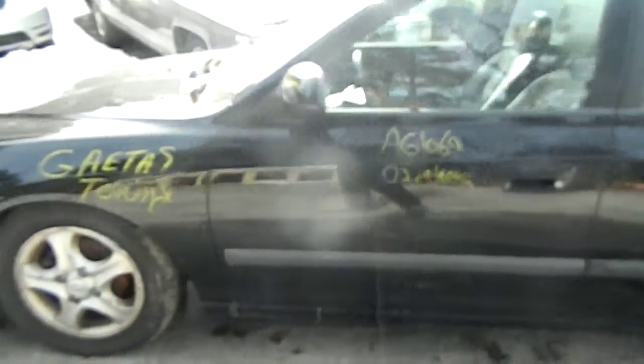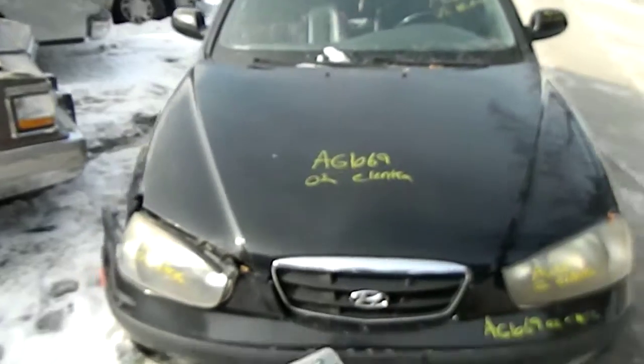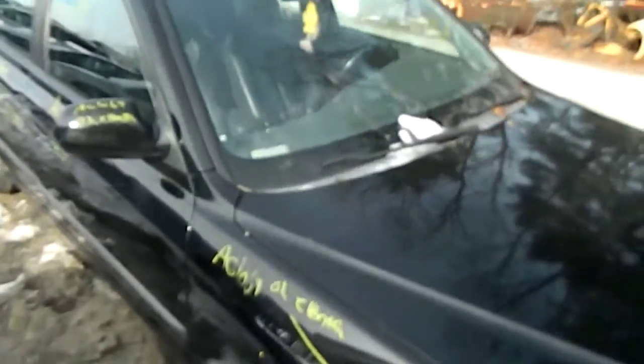This is a 2002 Hyundai Elantra. There's no key, couldn't get it started. There's a little damage on the passenger side.